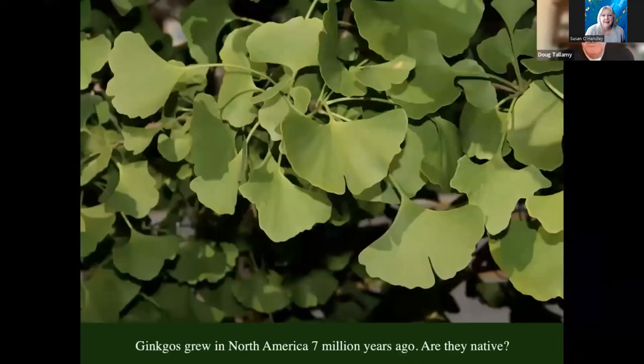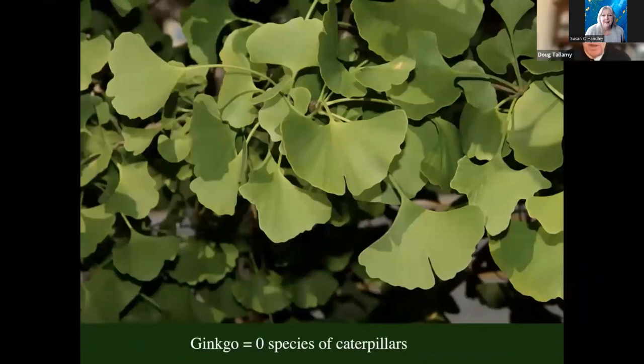I used to get emails saying, 'Don't you know that ginkgo biloba from Asia actually grew in North America seven million years ago? That makes them native and we can plant them and everything will be great.' Yes, I do know that ginkgos grew in North America seven million years ago. We can argue about whether that makes them native today. But that's not the metric anymore — it's not whether they're native or not, it's whether they're participating. I don't care if ginkgos grew on the moon seven million years ago. They're producing zero caterpillars here in North America today, and that's what counts.